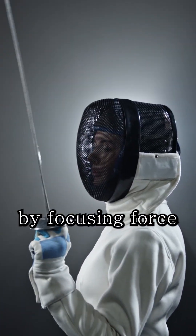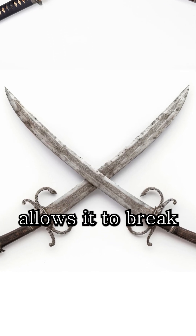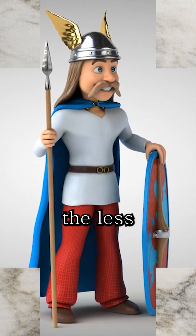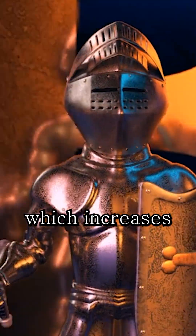A blade works by focusing force onto an incredibly thin edge. This narrow edge allows it to break the molecular bonds of materials with very little effort. The sharper the blade, the less surface area it has at the point of contact, which increases pressure dramatically.